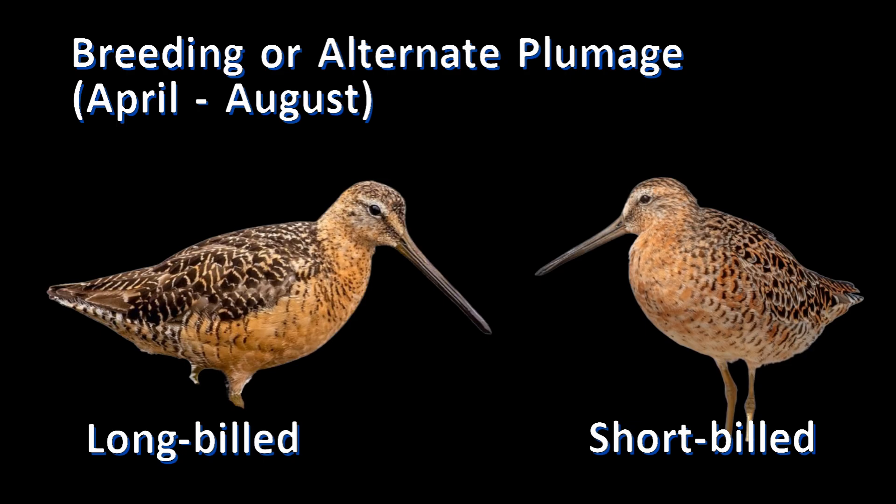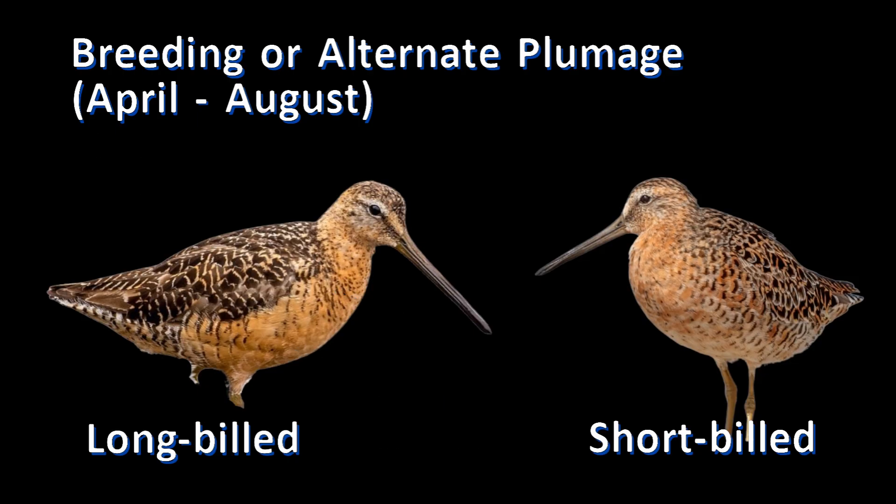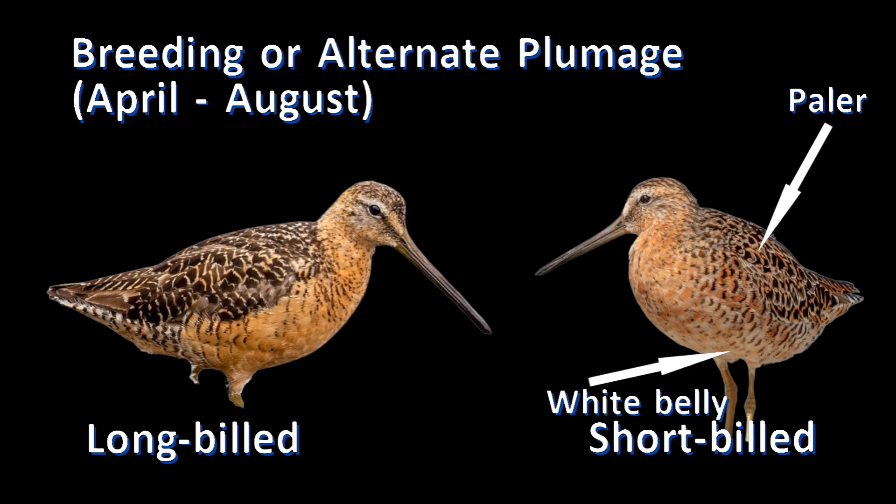How about a side-by-side review? The breeding or alternate plumage of long-billed dowitcher has blackish upper parts with narrow white wing edges. It has a reddish breast and belly and black bars on the side of the breast. The breeding or alternate plumage of short-billed dowitcher has paler upper parts with broad cinnamon edges. It has a pale orange breast and a white belly, with black spots on the side of the breast.